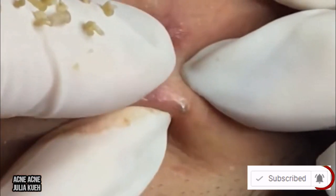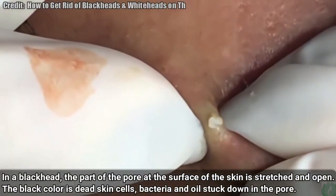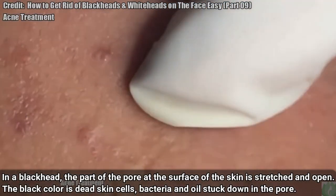First, let's look at about a minute of pimple pops. This should help you identify pimples.